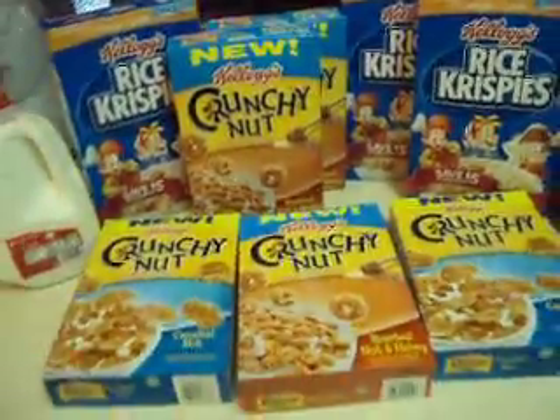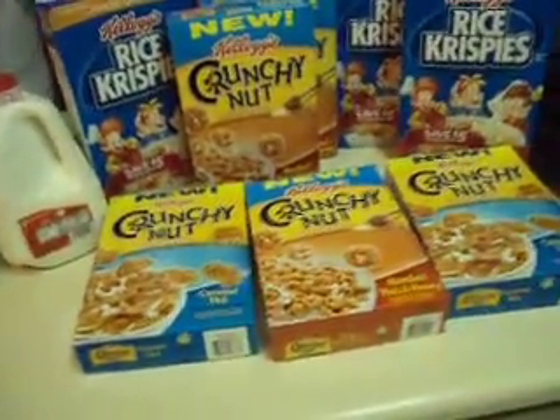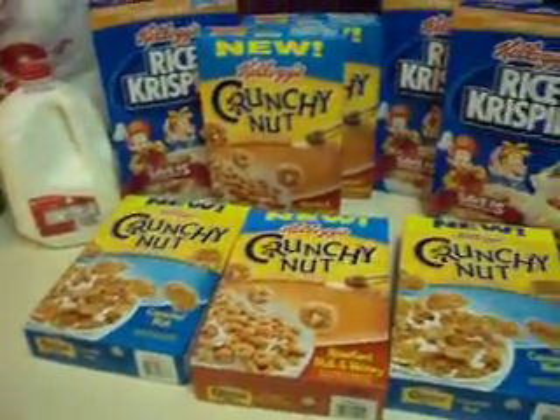I had two $4 off the Kellogg's cereal from the Coupons.com deal a couple weeks ago, and it expires today.